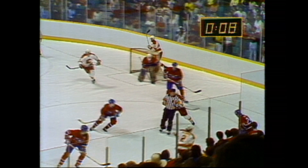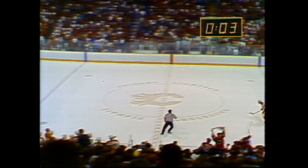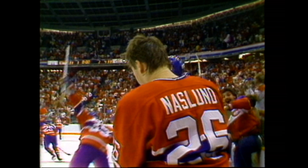Chelios trying to move along the boards. Eight seconds remaining. The battle in the corner — it's centered. Croix couldn't get a shot. It's deflected down the ice. That will do it. The Canadiens will win the Stanley Cup! Congratulations to Montreal's Canadiens.